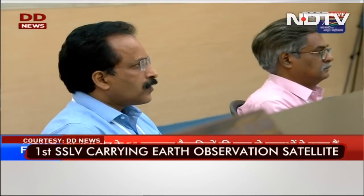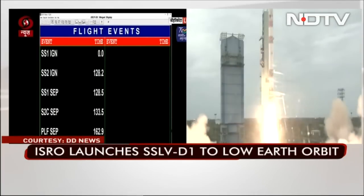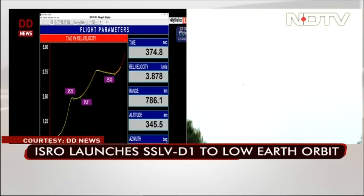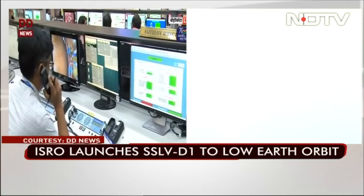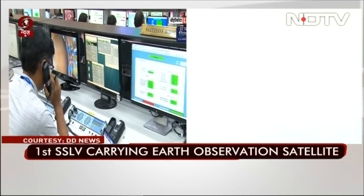Right now the SSLV is in its third stage regime. The carbon fiber filament wound case with 4.5 tons of HTPB-based solid propellant loading — SS3 will propel the rocket from 333.6 kilometers to 356.5 kilometers. A significant delta-V addition takes place; it is about 3.7 kilometers per second — that's the amount of velocity increase.